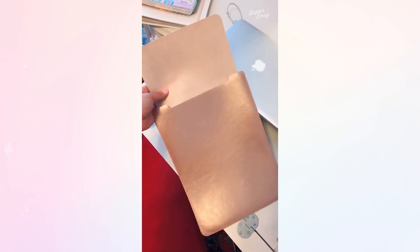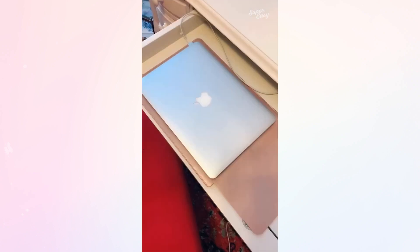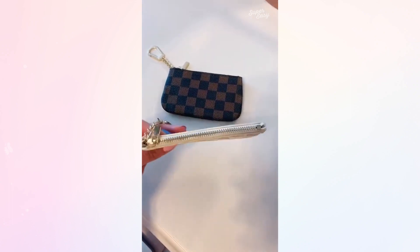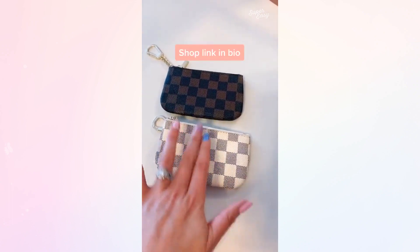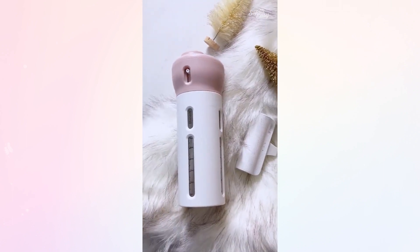This rose gold laptop sleeve looks so chic in your purse and works great as a surface protector as you work at home. Lastly, these designer-esque card cases: easily attach your keys, place what's needed inside, and you're good to go. Comes in both white and brown — perfect gifts for the travel lover.